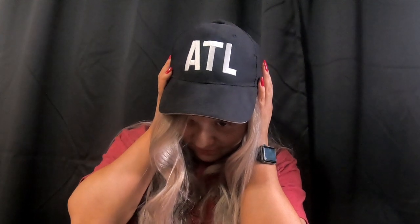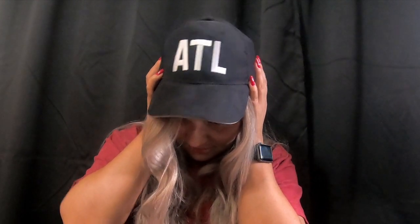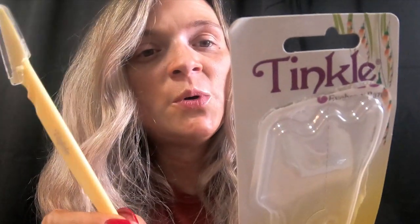I also got this hat — sometimes, not often, we can wear a hat. I believe I showed these in another video, but I wanted to show them again — these are the Tinkle eyebrow razors. This set comes in a pack of three and each one has a little cover. Really easy to use, I like them.